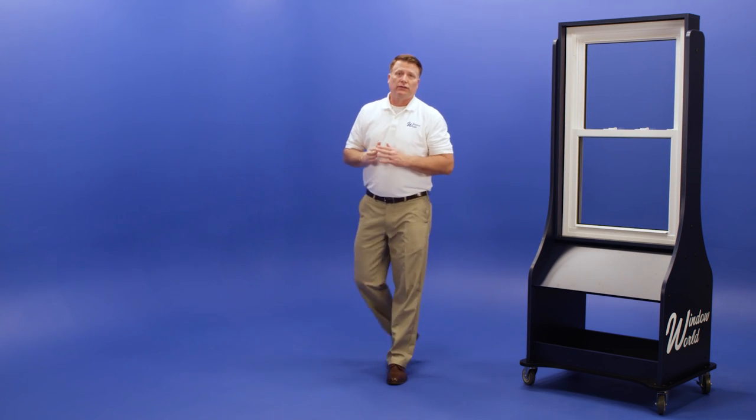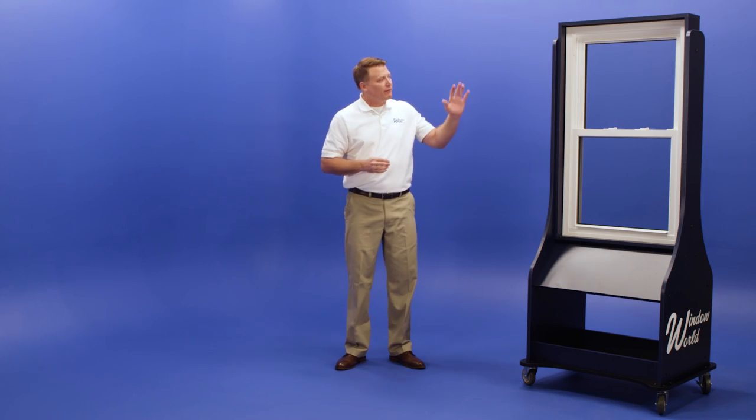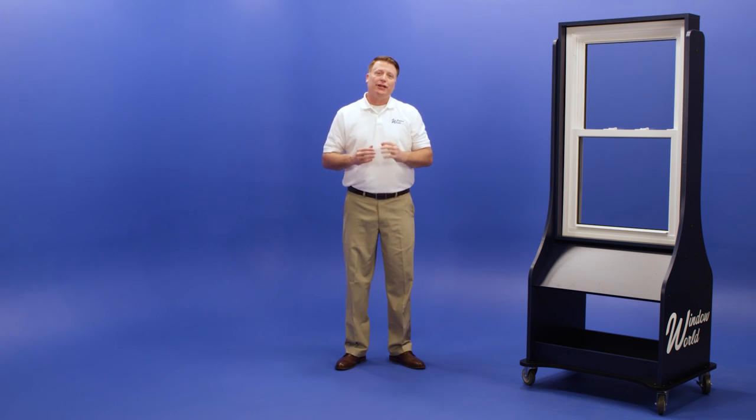So you know it's going to look great, but what about energy efficiency? Not only do these windows come with options for Energy Star rated glass packages, our double hung windows also have a multi-chambered frame construction for year-round comfort and energy efficiency.